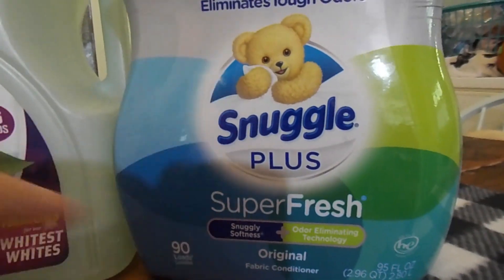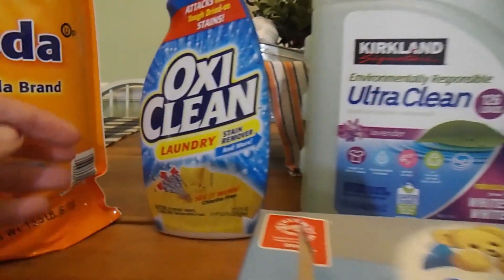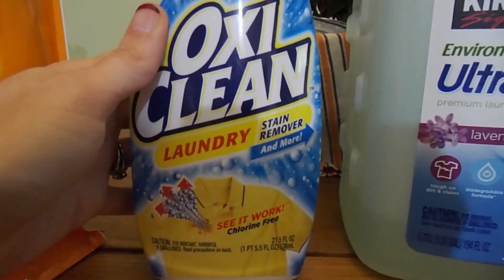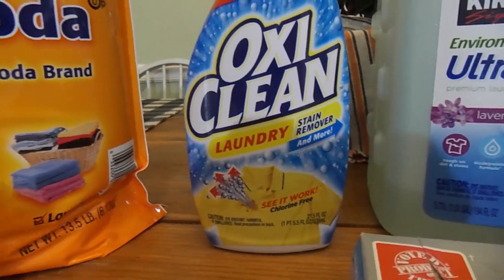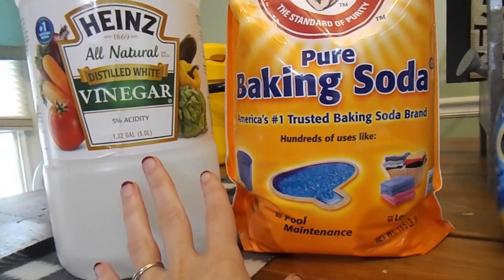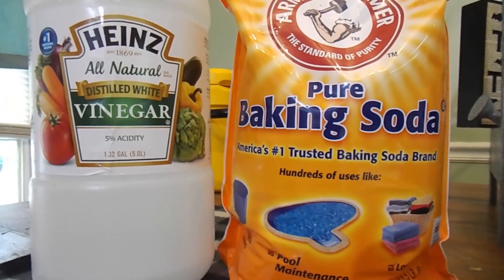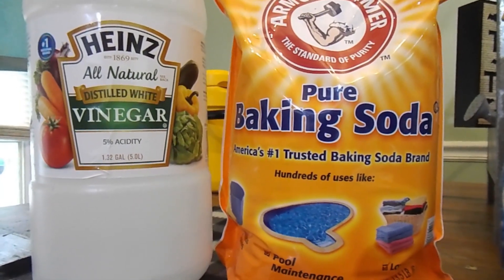I use the Snuggle Fabric Softener along with Snuggle Dryer Sheets to get stains out of my kids' clothes. I love this OxiClean Laundry Stain Remover — it works really well and has gotten all of the stains out of my kids' clothes whenever I need it. I also use vinegar and baking soda in every single load that I wash, and I personally think that using the vinegar and baking soda gets our clothes whiter and a lot cleaner than just using the laundry detergent alone.